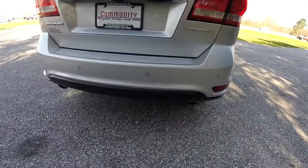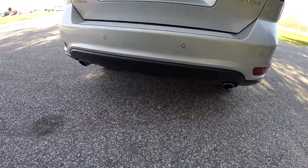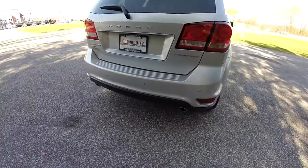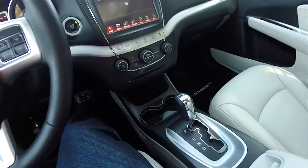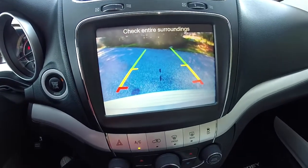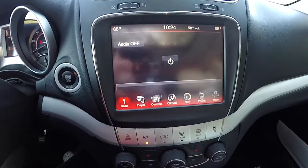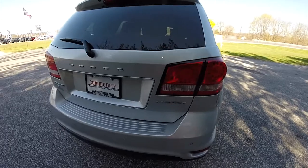This vehicle does have the ParkSense rear parking sensors. It has dual tip bright polished exhaust tips. It is equipped with a ParkView backup camera which activates with reverse and has stationary guidance lines. LED rear tail lamps.